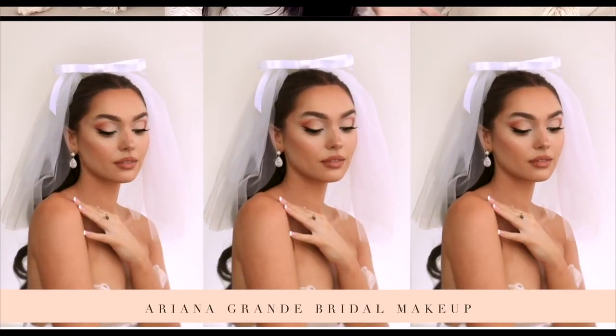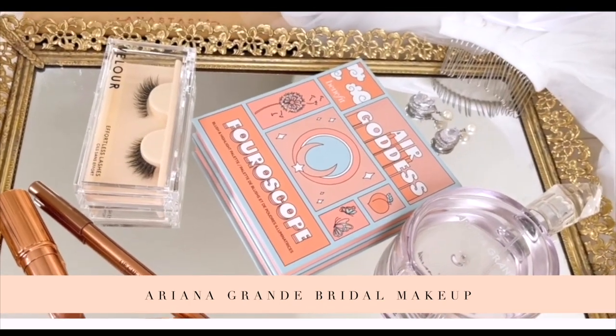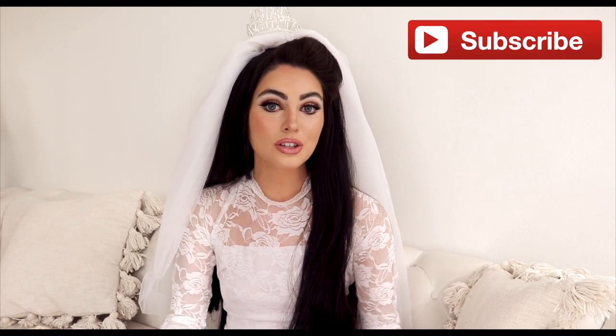Hey, it's Jackie, and welcome back to my channel for another bridal look. Last week I did Ariana Grande's wedding makeup tutorial — it was so much fun, and I love the 60s, so I thought I would do another iconic bridal look: Priscilla Presley on her wedding day. I hope you guys enjoy this very bold look — this is probably the most makeup I've worn on my channel in a while. If you enjoy it, make sure you give it a thumbs up and subscribe for more pop culture videos.